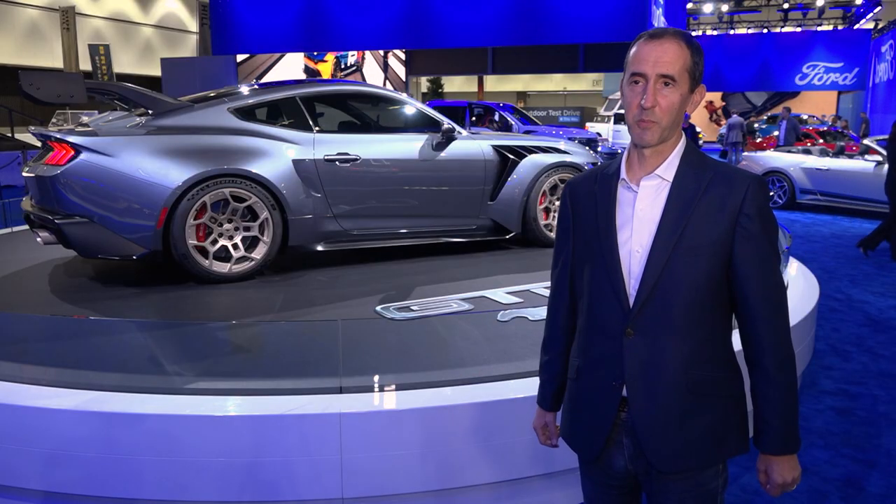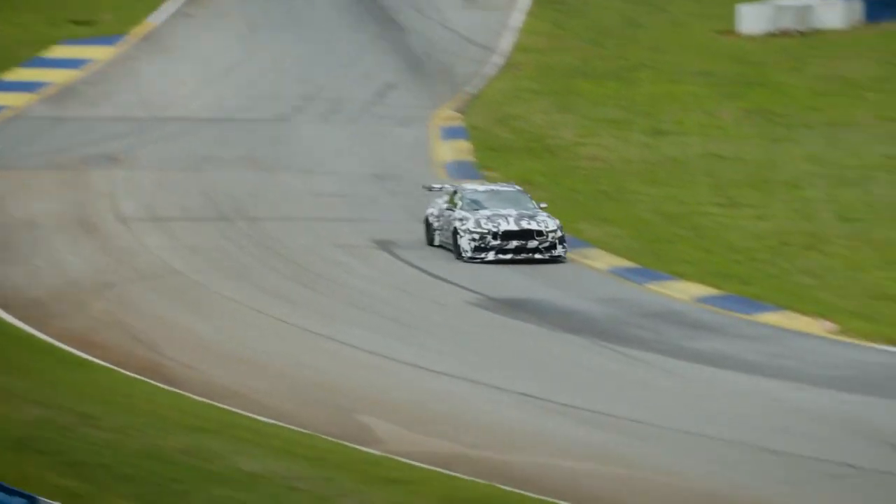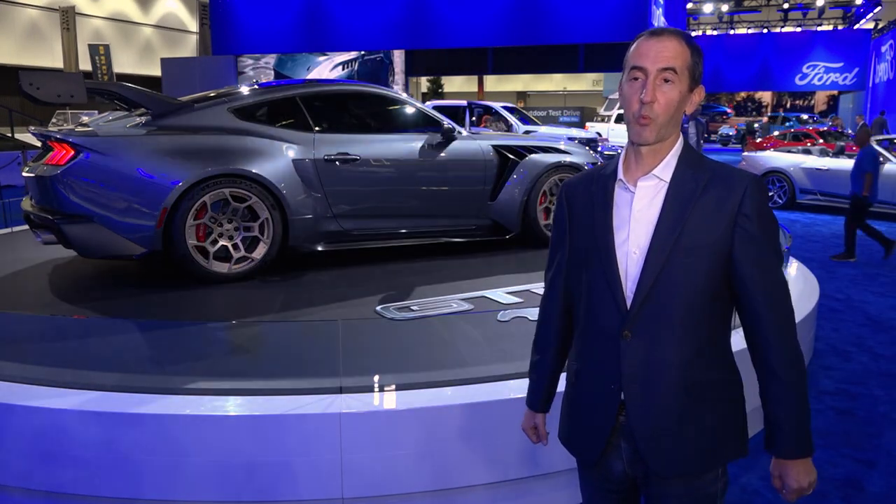The Mustang GTD has more than 800 horsepower, and we're projecting it'll do the Nürburgring in less than seven minutes. The Mustang GTD is really about taking on the world's best supercars with an all-American Mustang.